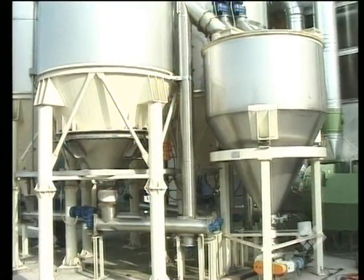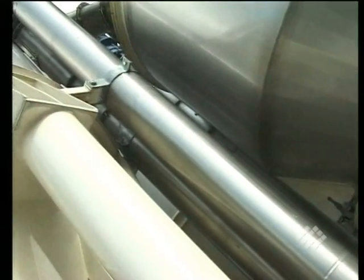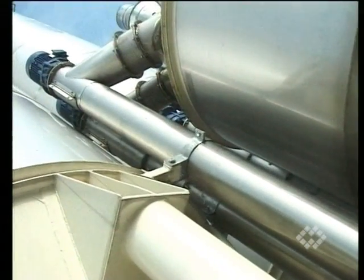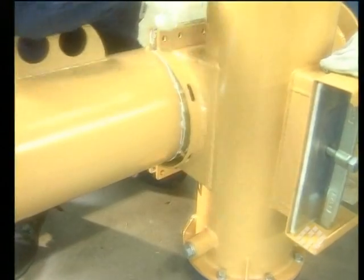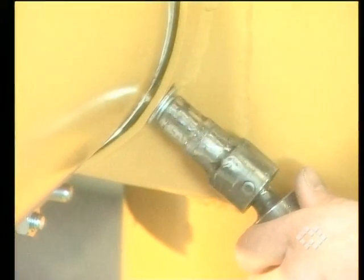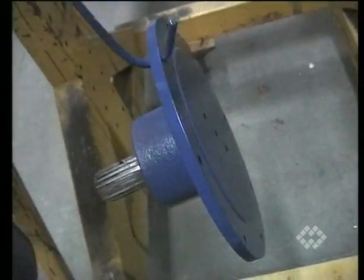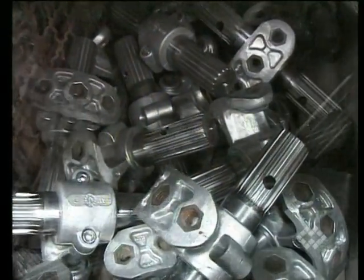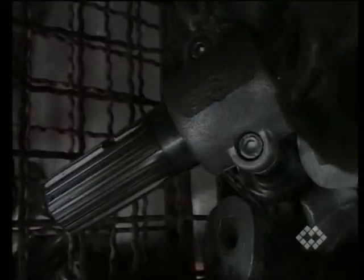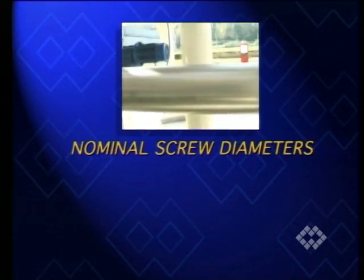Material is discharged by the vertical screw into weigh hoppers, silos, or further conveying systems. Fabricated parts, screws, end bearing and intermediate bearing assemblies — which offer particular maintenance friendliness — have been specially designed for this system. A wide range of diameters facilitates a great variety of throughput rates.